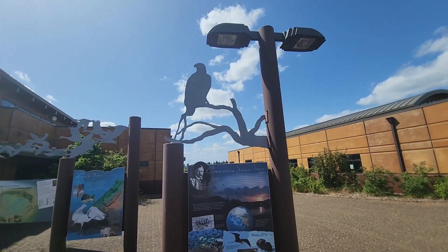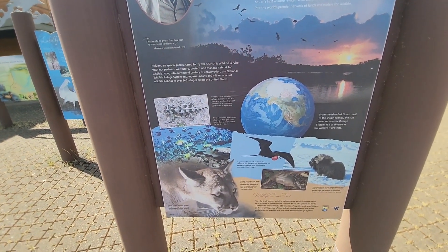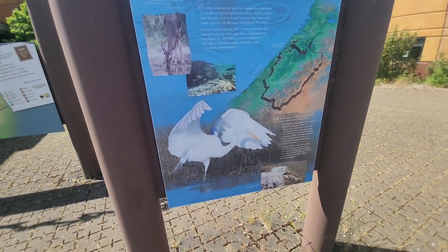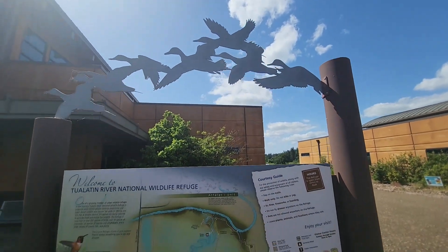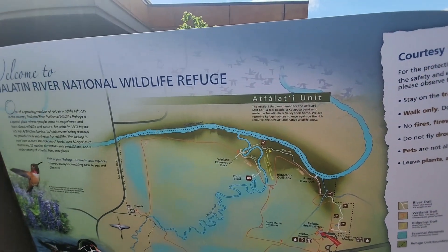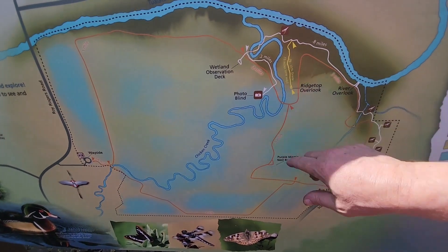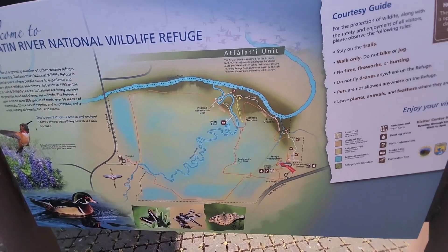These are pretty cool little sculptures — kind of the story of this place, about conservation. Looks like they also have a hiking trail. And there's a little map of our area. Oh, this is neat: right here they actually have a blind where you can go take photos. Looks like they also have a hiking trail that goes all the way around this place.